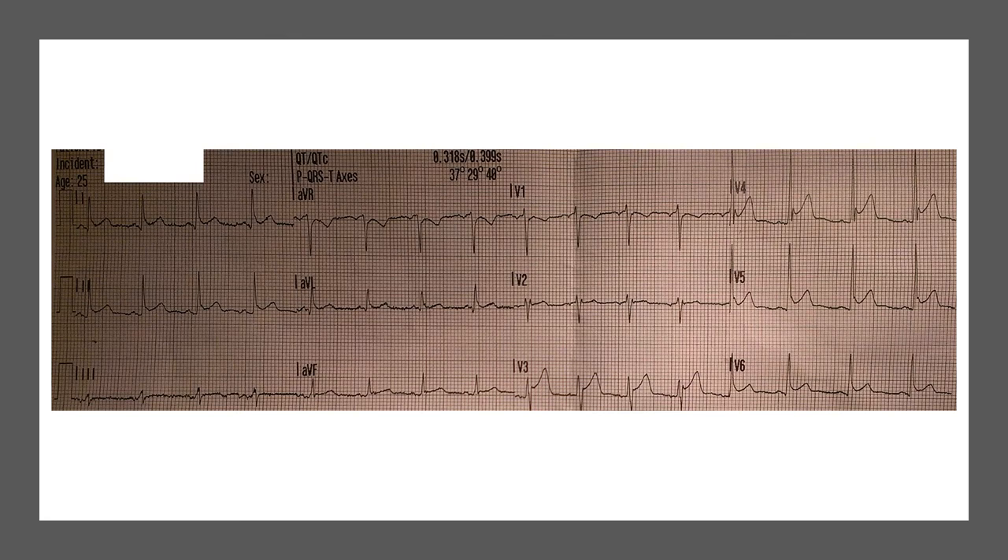Let's have a look at some examples. This was one of my patients who presented with acute pericarditis, and I think you can appreciate that the baseline, especially in V4 to V6, is not horizontal — it is downsloping. So that's one example.